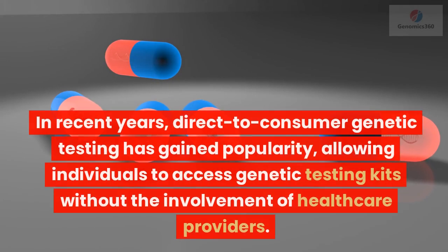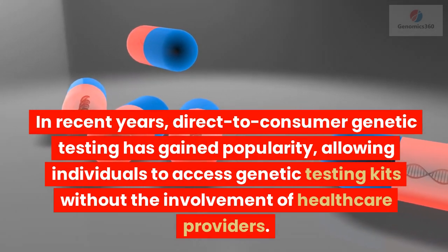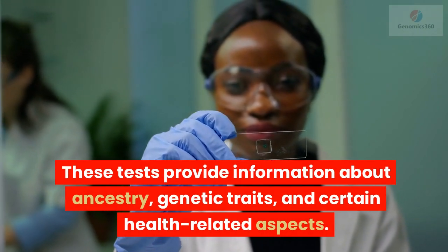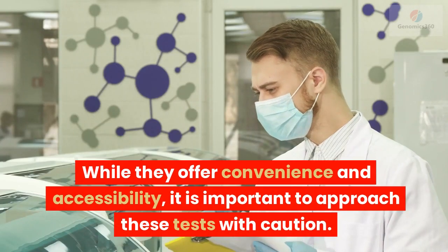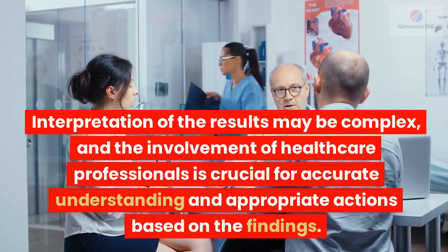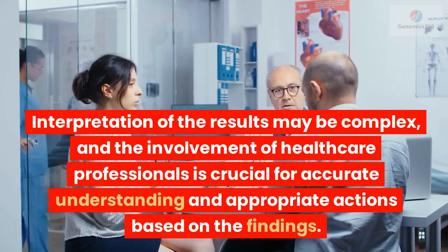In recent years, direct-to-consumer genetic testing has gained popularity, allowing individuals to access genetic testing kits without the involvement of healthcare providers. These tests provide information about ancestry, genetic traits, and certain health-related aspects. While they offer convenience and accessibility, it is important to approach these tests with caution. Interpretation of the results may be complex, and the involvement of healthcare professionals is crucial for accurate understanding and appropriate actions based on the findings.